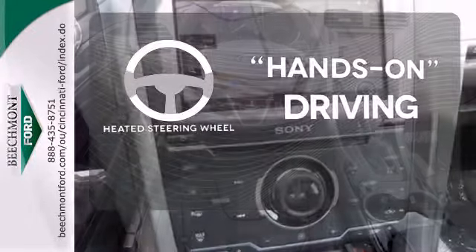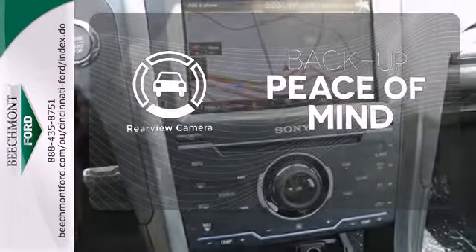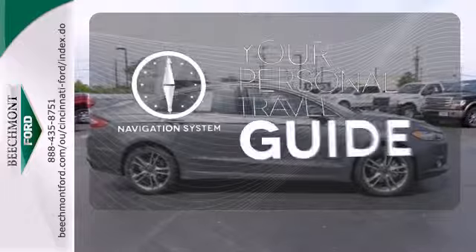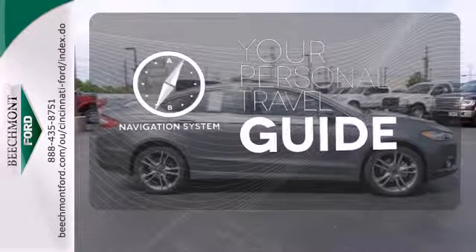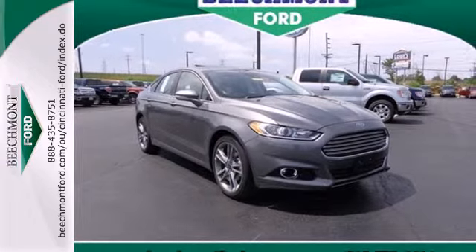You'll want to keep both hands on the heated steering wheel. Hindsight is 20-20 with the backup camera. It comes with a navigation system to easily guide you to your destination. It's quiet and composed without sacrificing engaging, exciting handling.